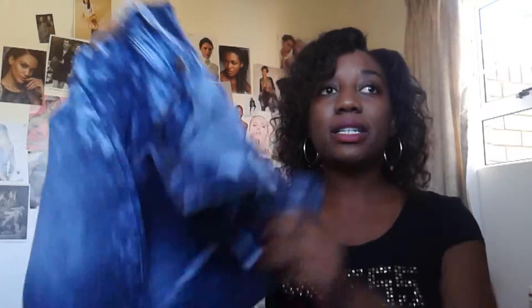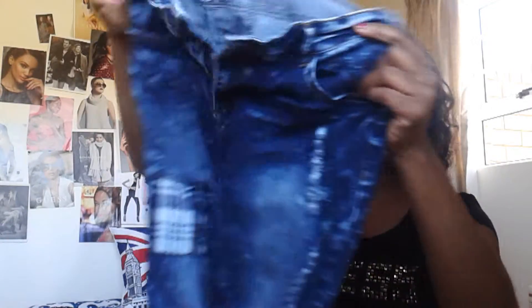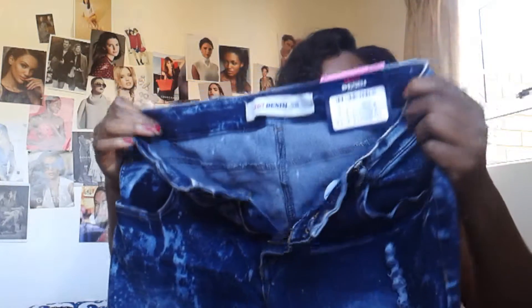Then I have another pair of jeans — these are from Legit. They have the whole acid wash, patch, destroy everything. These were super funky, super cute, and they were 220, so I'm really happy about these ones. I think they're super cute, I love them.